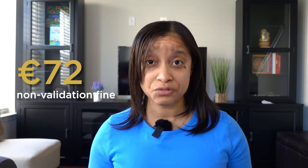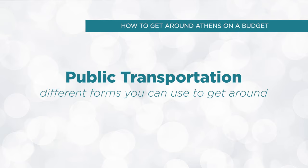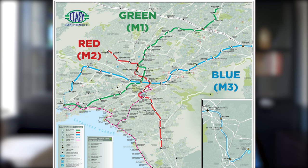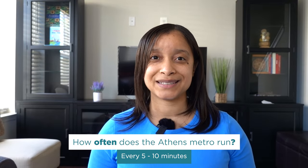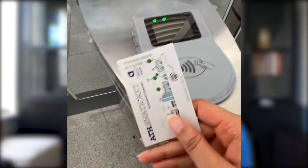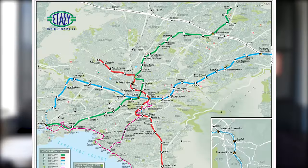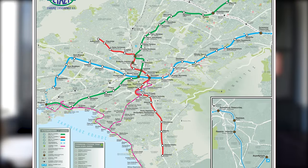If you take public transportation, you have to validate your ticket or you will pay a hefty 72 euro fine. Always validate your ticket. There are three color-coded metro lines labeled M1 to M3: green is M1, red is M2, and blue is M3. That blue line will take you to and from the airport. The Athens metro runs every 5 to 10 minutes. To ride the metro, purchase your fare first, then validate your ticket on entry and exit. Validate your ticket on the right and walk through on your left.